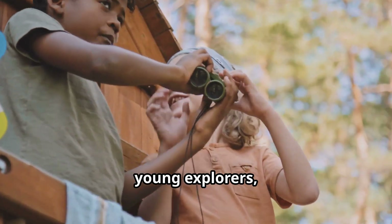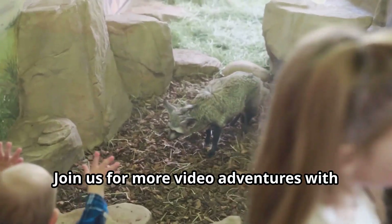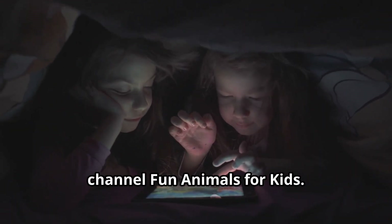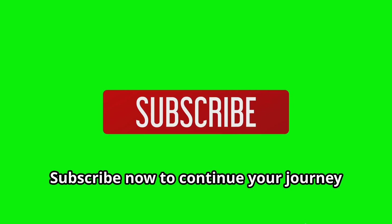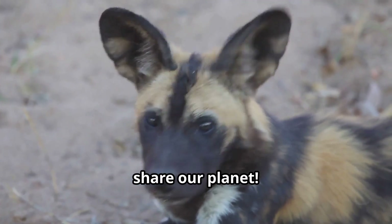Remember, young explorers, every animal has an important place in our world. Join us for more video adventures with amazing wild animals on our YouTube channel, Fun Animals for Kids. Subscribe now to continue your journey discovering the wonderful animals that share our planet.